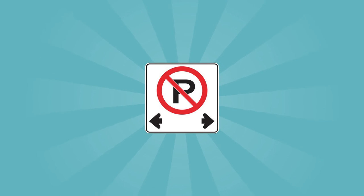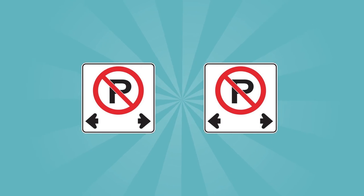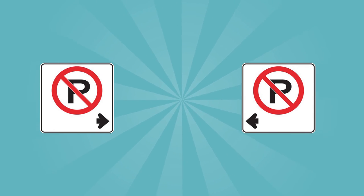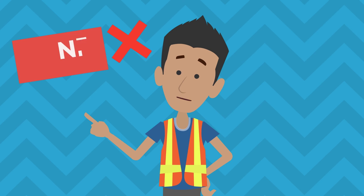The no-parking zone is indicated by this sign, which is used in pairs. When you drive in this zone, you may stop your vehicle momentarily to load or unload passengers or items, but do not park your vehicle in the area between the signs.